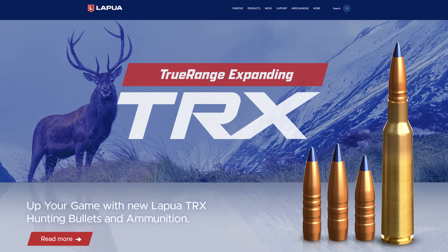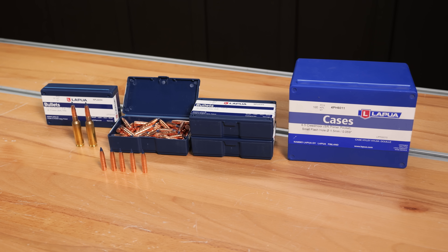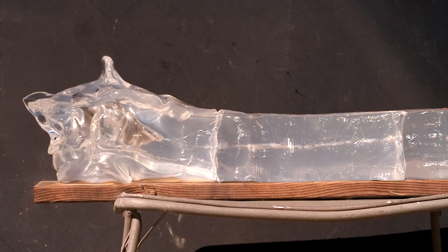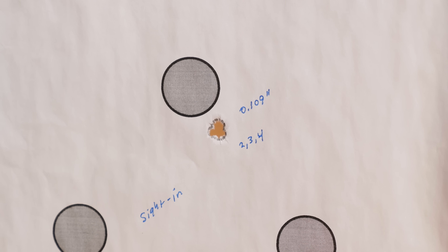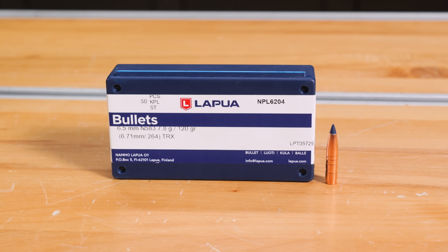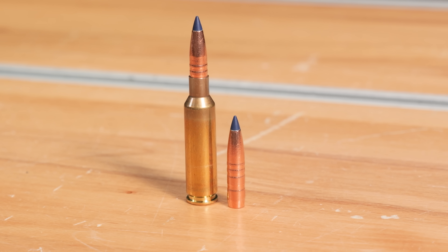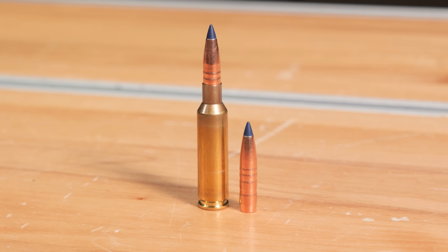If you're curious about Lapua's new TRX bullets, I would say dive in — get some and see how they're going to work for you. If you're going on a big game hunt and you want hard penetrating power, great weight retention, and superb accuracy, this is a great bullet to check out. I know I would feel very confident taking something like black bear, elk, or deer. This is a very versatile cartridge, and I always love knowing my custom rifle is going to shoot super well when hunting.